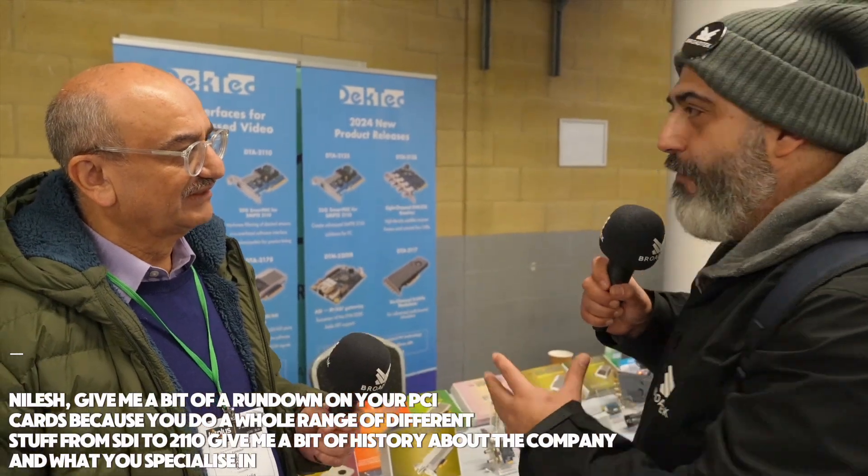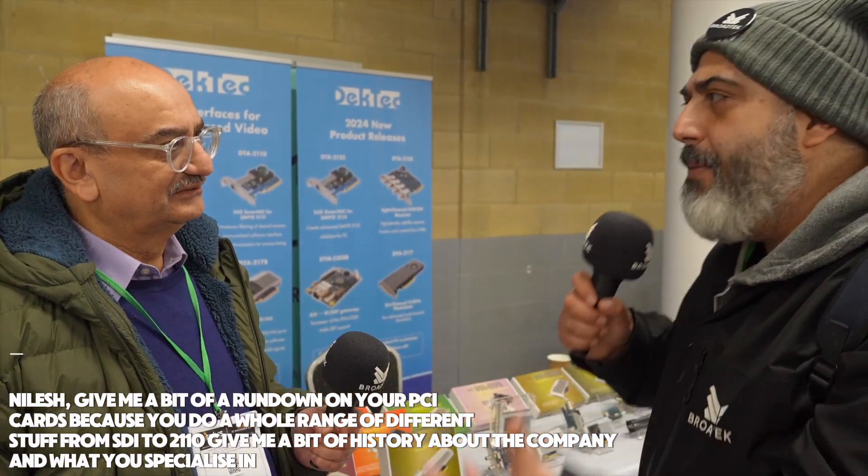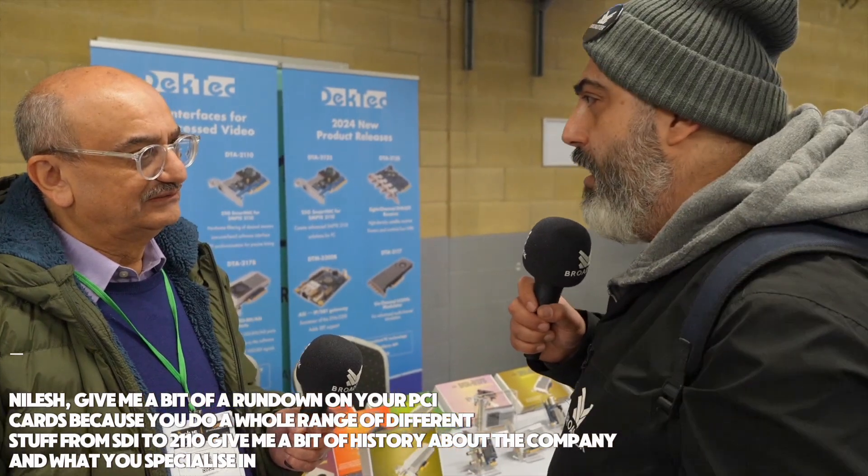I'm here at Deck Tech's booth at Kit Plus with Nilesh. Give me a bit of a rundown on your PCI cards, because you do a whole range of different stuff from SDI to 2110. Give me a bit of a history about the company and what you specialize in.